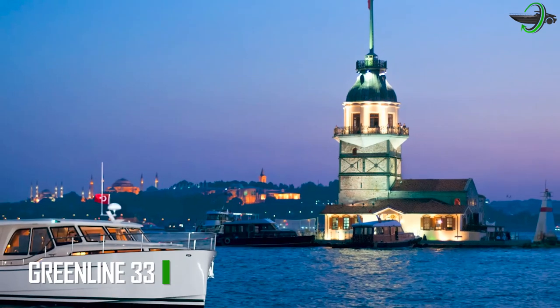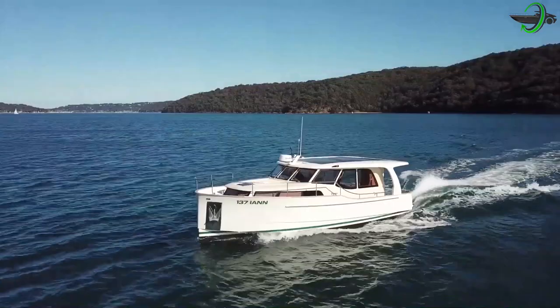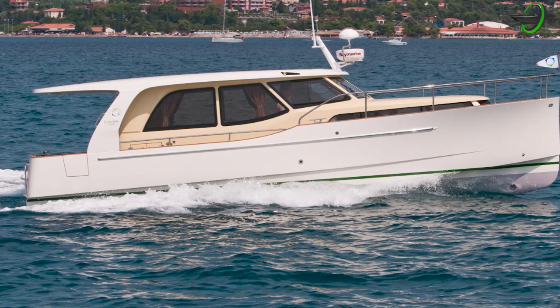Green Line 33 is a superyacht with a design that redefines how user-friendly a family yacht can be — a luxurious experience that feels like home. Since its production began in 2009, almost 300 yachts were shipped to 28 different nations.